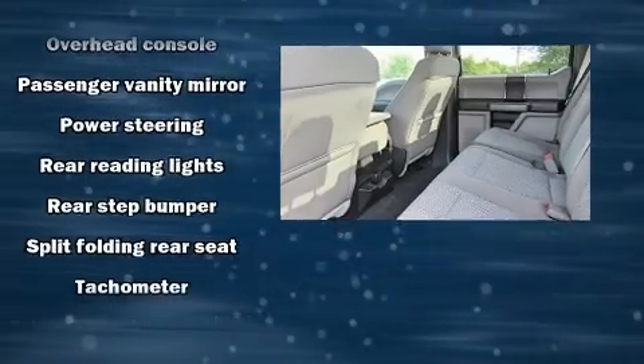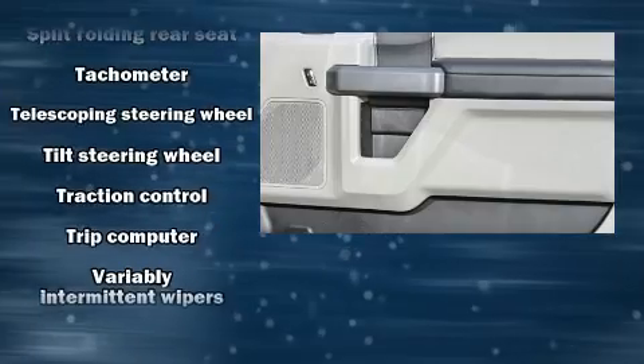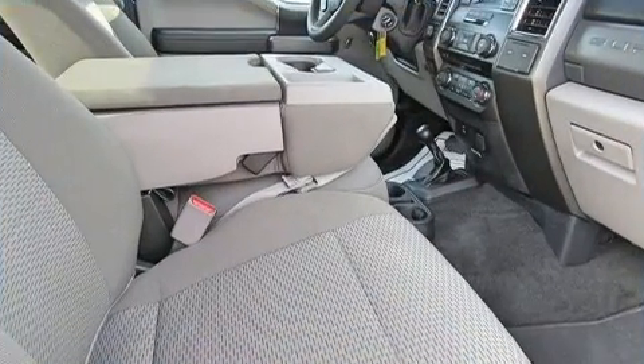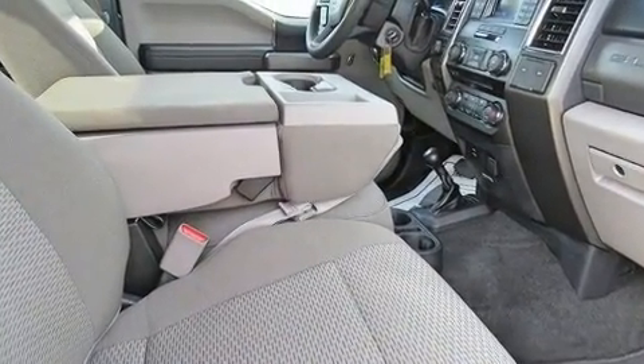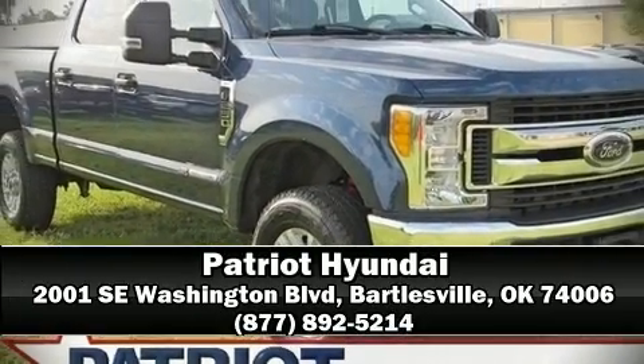ABS with electronic stability control supplementing mechanical systems — you'll maintain precise command of the roadway. Our sales reps are knowledgeable and professional. Call now to schedule a test drive.